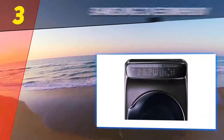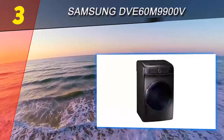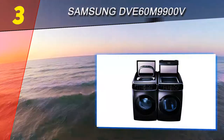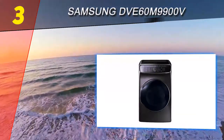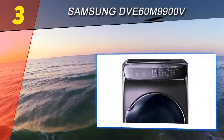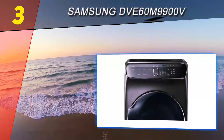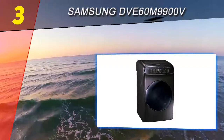At number three is the Samsung DV60M9900V. If your home is packed with a Wi-Fi refrigerator, smart light bulbs, a smart speaker, or other home automation products and you're looking for a smart dryer to match, this Samsung fits the bill perfectly. It has built-in Wi-Fi and a companion app that lets you monitor drying cycles, get alerts when your laundry is done, and schedule cycles from anywhere. You can also use the app to troubleshoot the dryer. It includes a vent sensor that detects duct blockages and reminds you when it's time to clean the vent.